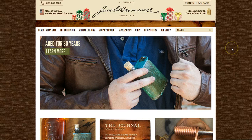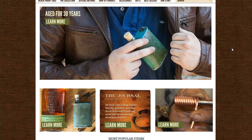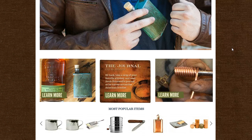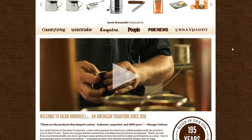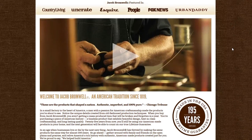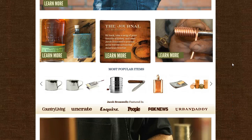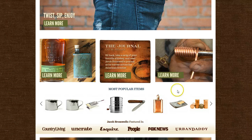Next up is Jacob Bromwell. Jacob Bromwell is one of the oldest manufacturers in America — they have been in business since 1819. Can you believe that? They have factories all over the United States. I encourage you to watch and learn about them because they're really intriguing. They're known for their copper work and their flasks.